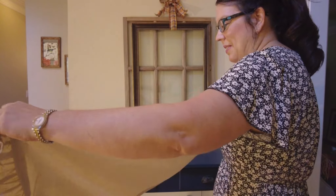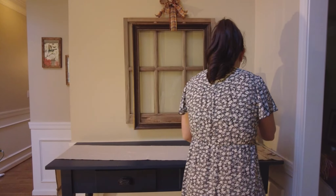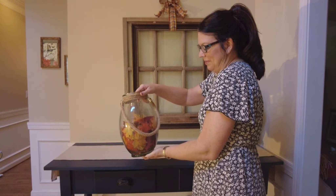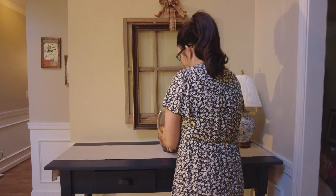Here I'm just adding a linen table runner that I found on Amazon to the top of this entry table. I already tied that big frame up to hang in front of the window there with some ribbon.